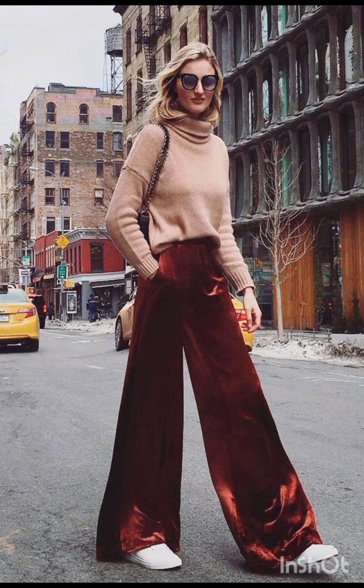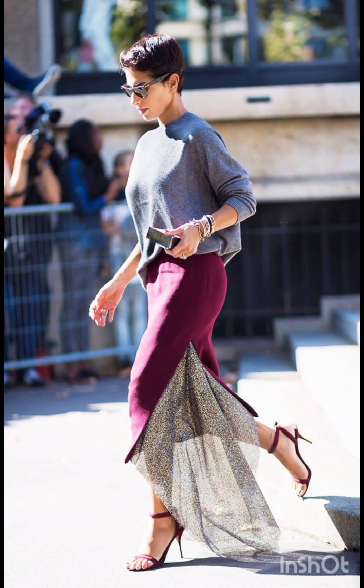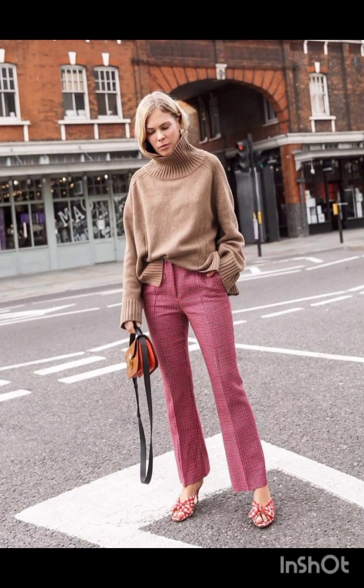Adapting these styles allows you to stay fashionable while considering the specific needs of winter and summer weather. I hope all of you like, subscribe and share my video. Please watch the next video, subscribe to my channel, and comment in the comment section.